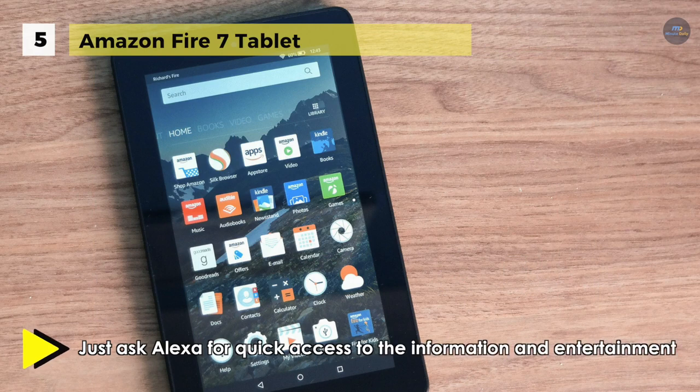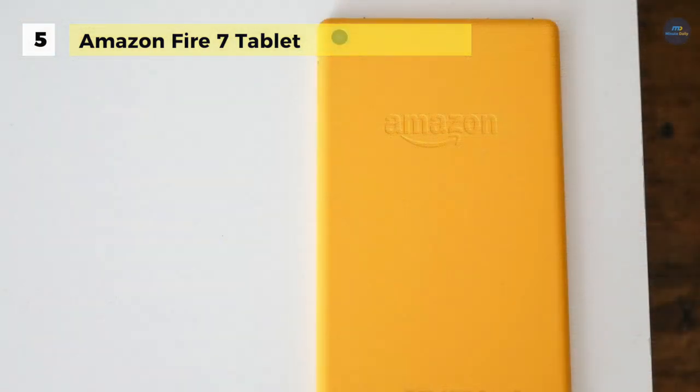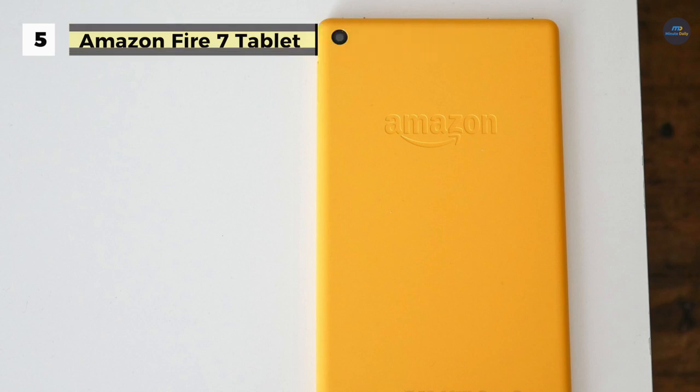You can also ask Alexa questions, check your calendar, get news, find sports scores, and even control your smart home. Another advantage is that it allows rapid multitasking, delivering smooth response and unleashing stunning graphics.